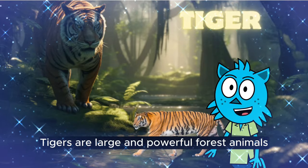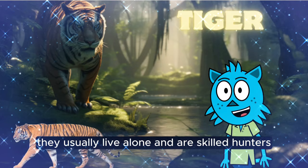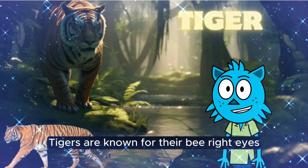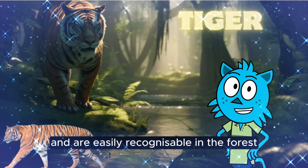Tigers are large and powerful forest animals with a distinct striped fur pattern. They usually live alone and are skilled hunters with impressive speed and strength. Tigers are known for their bright eyes and are easily recognizable in the forest.